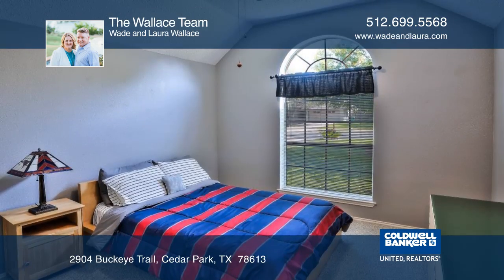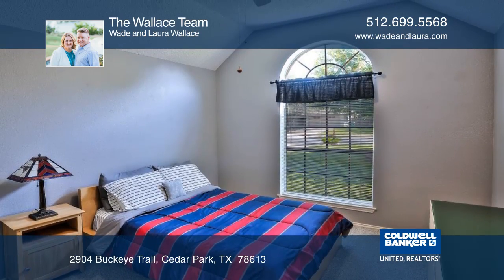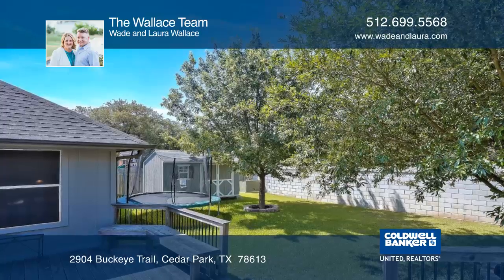Entertain guests with an expansive, multi-level deck that includes a built-in bench and railing. The yard also has a shed for extra storage.